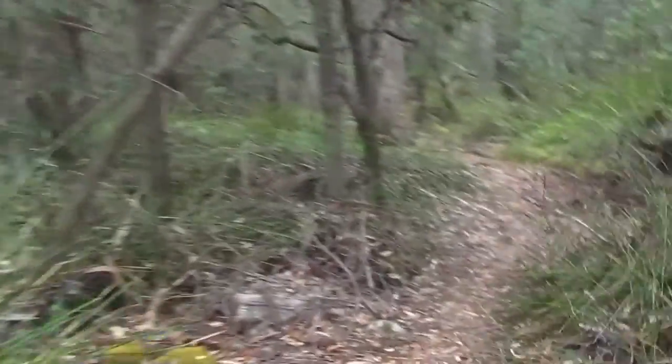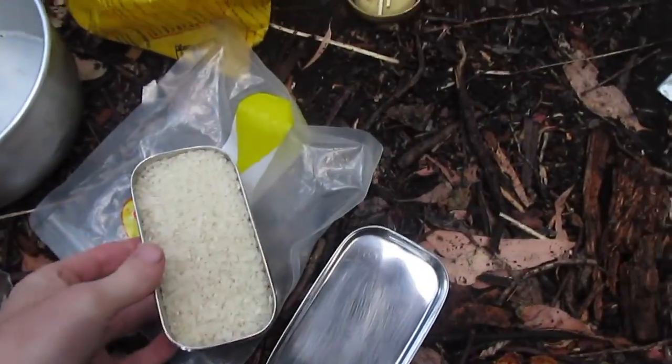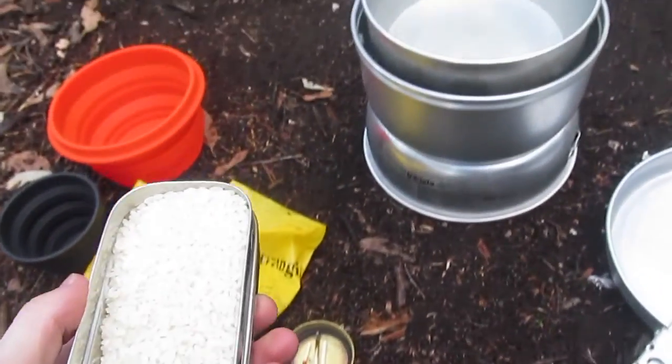We're walking back to Bivouac Bay and we're nearly there, about 10 minutes away, and it's just started getting really heavy, the rain. Getting dinner happening — the rain has passed, thank goodness.